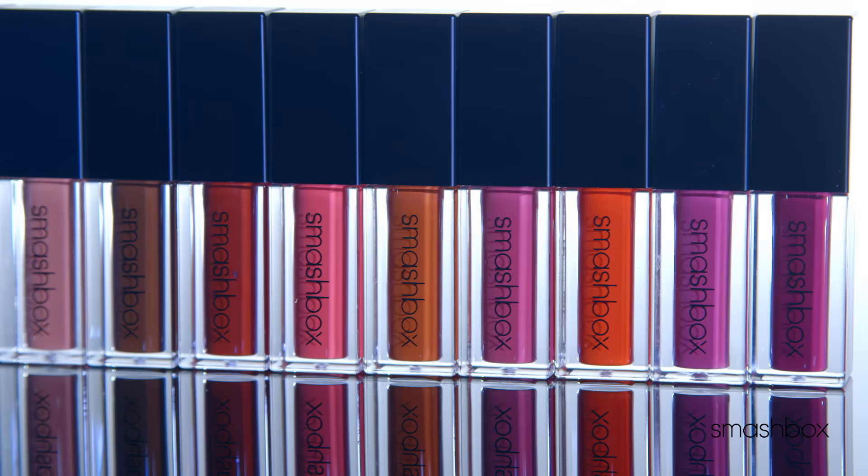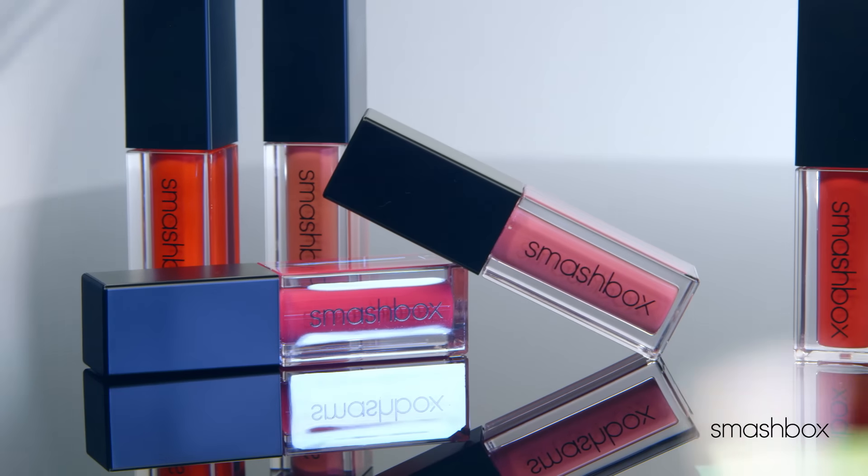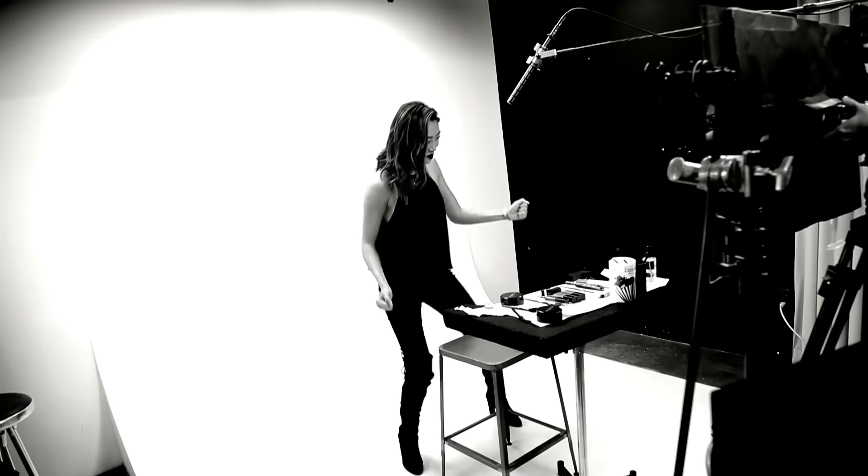The Always-On Liquid Lipstick comes in 20 different shades and it just feels so nice and moisturizing on your lips. Go crazy with the colors — you can mix two different colors, three different colors, create whatever you want. You can rock it.